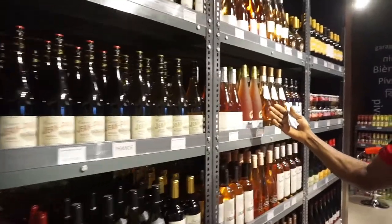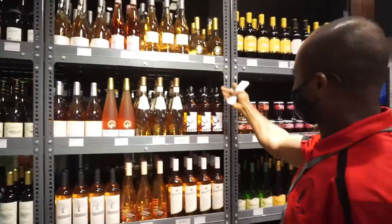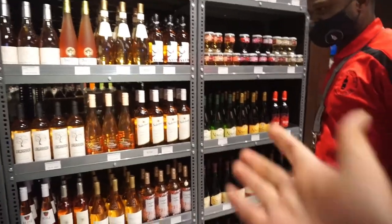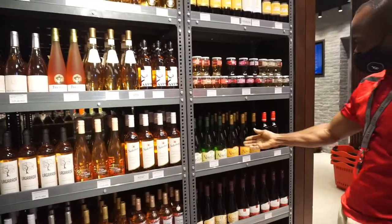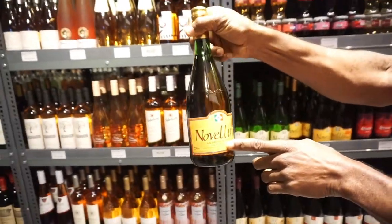We have rosé wines, a lot of rosé wines. Novelino — yes. Cabernet Sauvignon wine. This is one of the best wines also. Novelino.